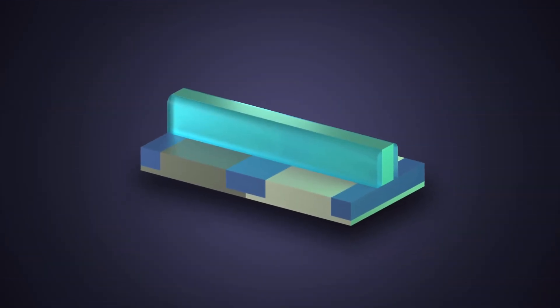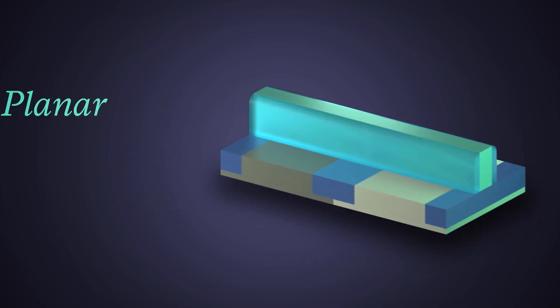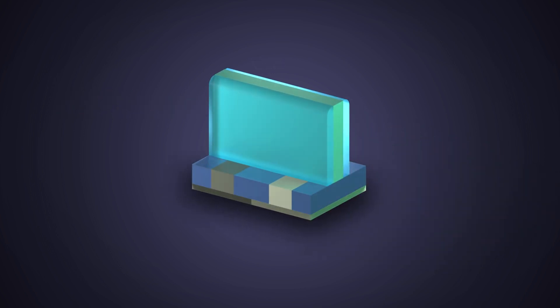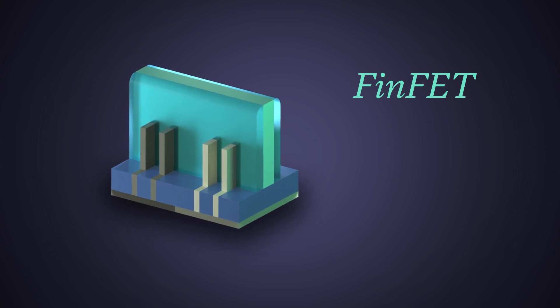A critical goal in logic scaling is to pack more and more transistors into the same amount of space. It all started with planar transistors, which evolved into FinFET over a decade ago, when the channels became fins to minimize current leakage.